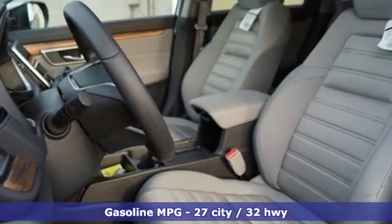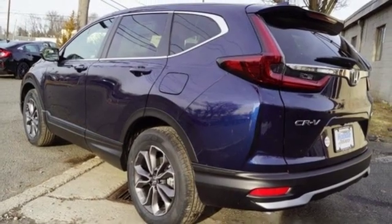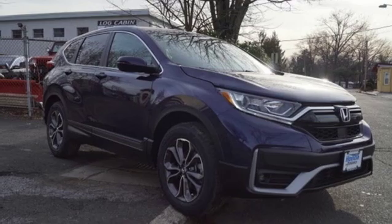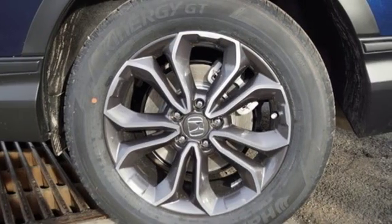Streaming audio, doors and push button start proximity key, dual zone climate control, digital instrument gauges, remote engine start, front heated bucket seats, intercooled turbo inline four-cylinder engine, power sliding and tilting sunroof, gas pressurized shocks and power heated mirrors.